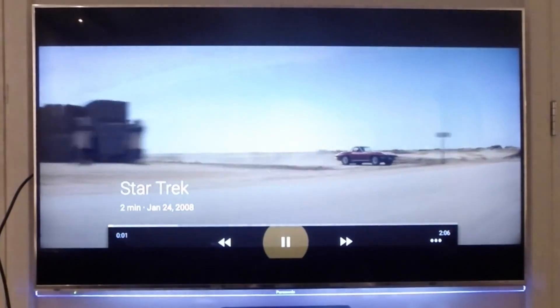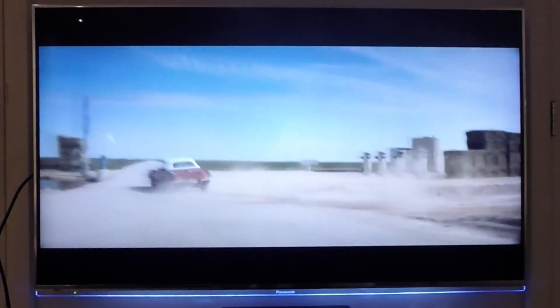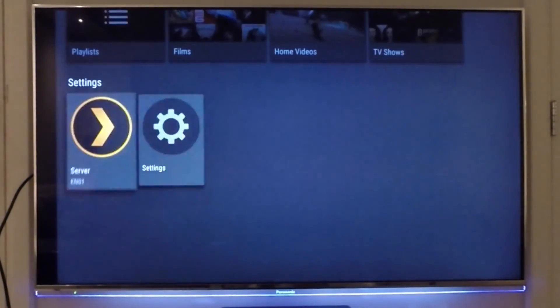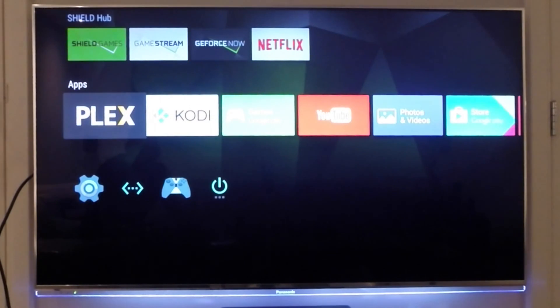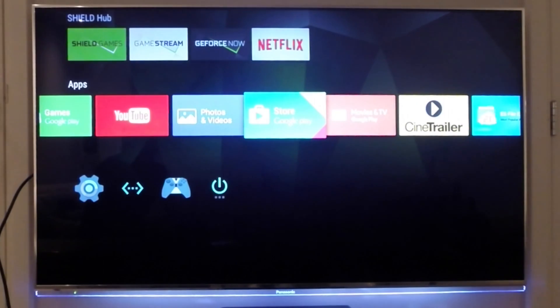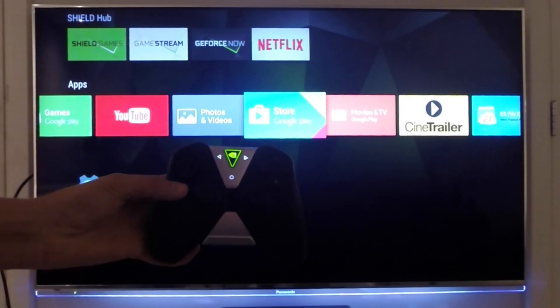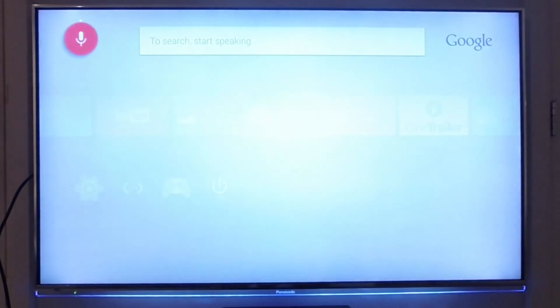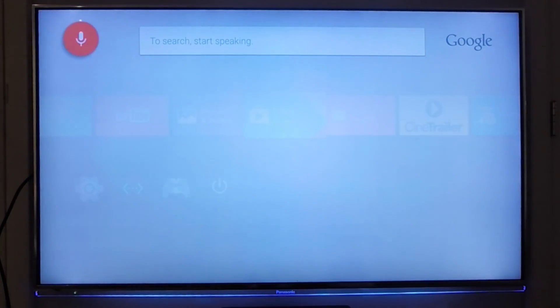For example, I can watch the Star Trek trailer. There is also a possibility to use voice control — if you click the green button on your controller you can start voice activation and call up whatever you like. I'll press it now and say: Start Netflix.